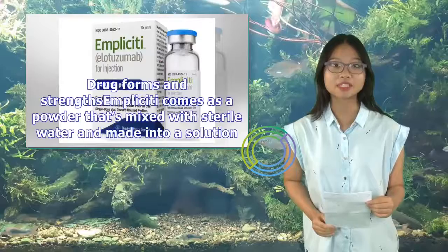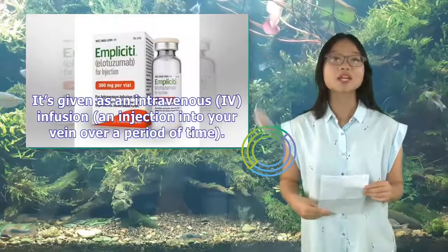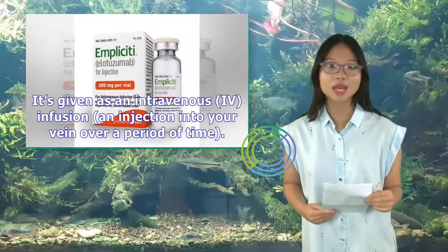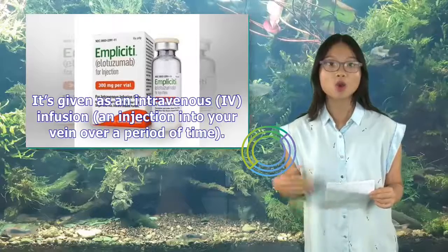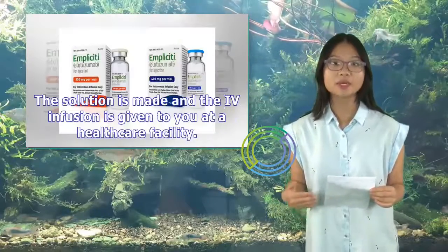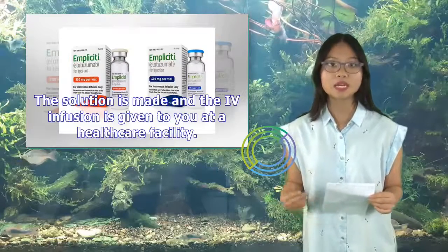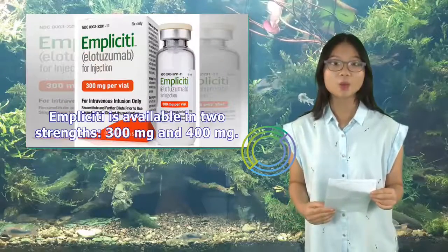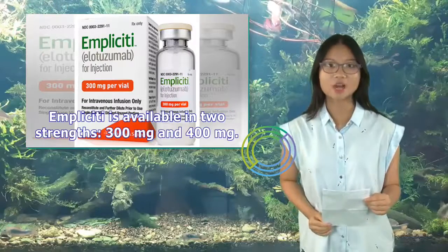Implicity comes as a powder that's mixed with sterile water and made into a solution. It's given as an intravenous (IV) infusion, injected into your vein over a period of time. The solution is prepared and the IV infusion is given to you at a health care facility. Implicity is available in two strengths: 300 mg and 400 mg.